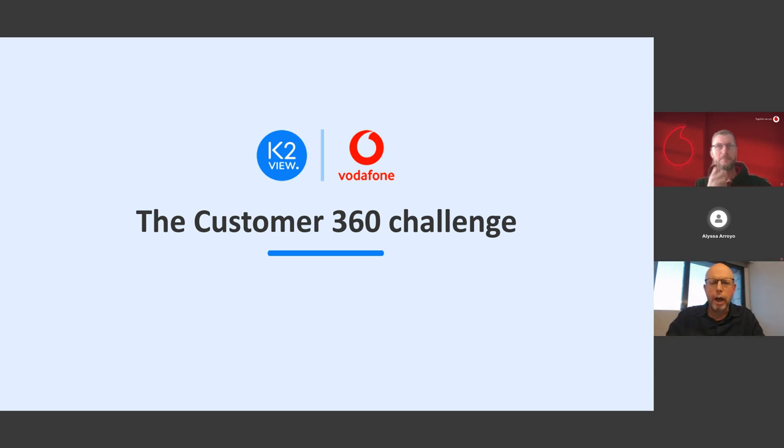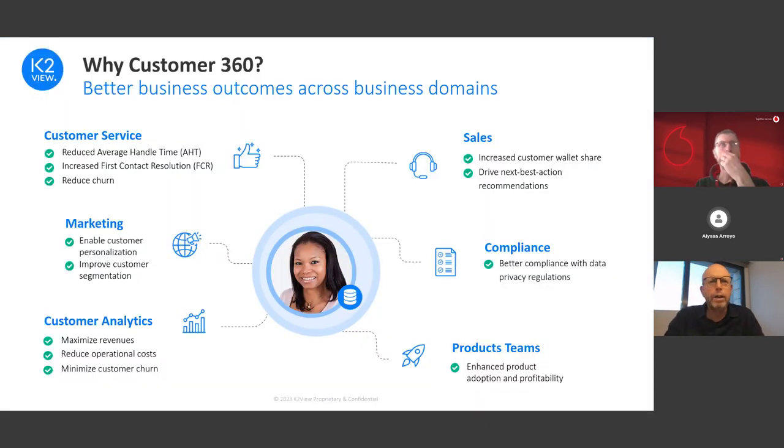We're going to start by explaining why so much effort is being put by so many organizations to achieve Customer 360. The main reason is that B2C as well as B2B organizations know that with Customer 360 they can make customer interactions more personalized and therefore more profitable. This is a strategic initiative serving multiple business domains: Customer Service aims to reduce average handling time and improve first contact resolution, while Marketing looks for a single customer view to enable hyper-personalization.